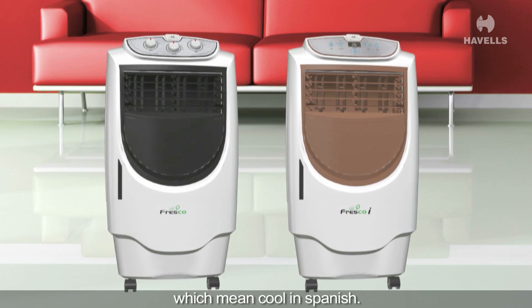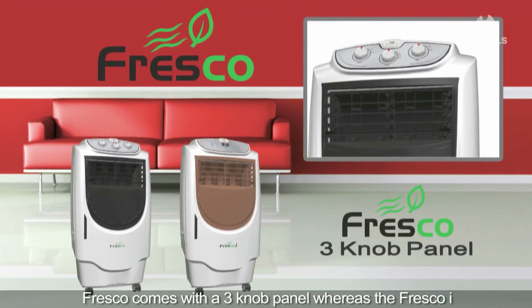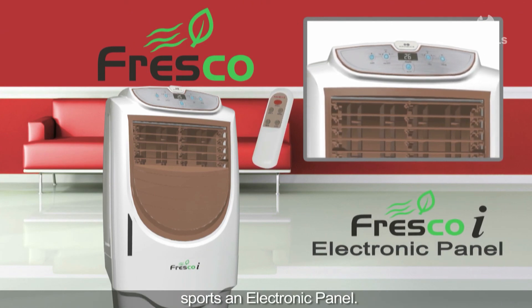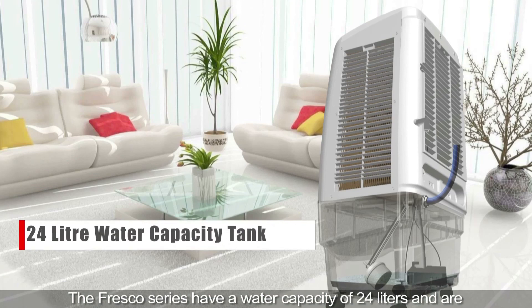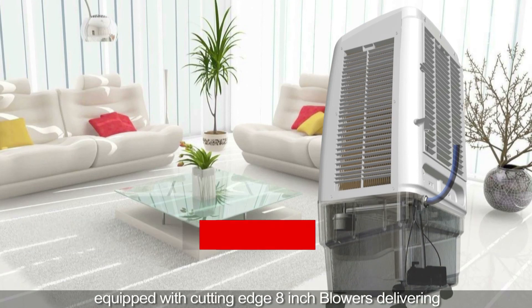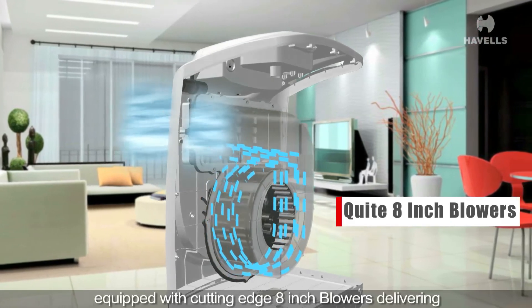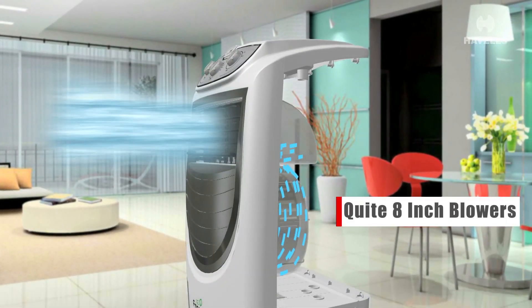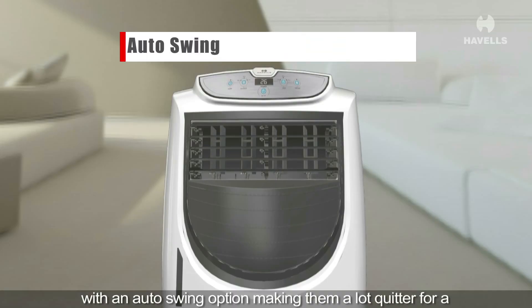Havels smart personal coolers are branded Fresco, which means cool in Spanish. Fresco comes with a three-knob panel, whereas the Fresco I sports an electronic panel. The Fresco series have a water capacity of 24 liters and are equipped with cutting-edge 8-inch blowers delivering up to 1,500 cubic meters per hour, with an auto swing option making them a lot quieter for a good night's sleep.